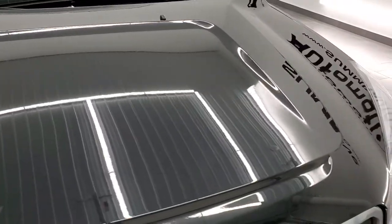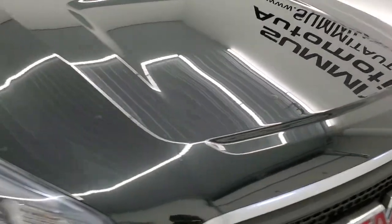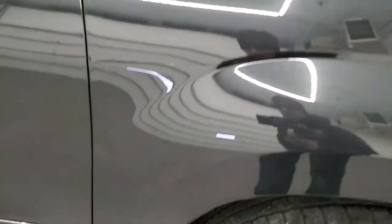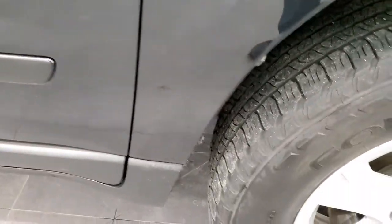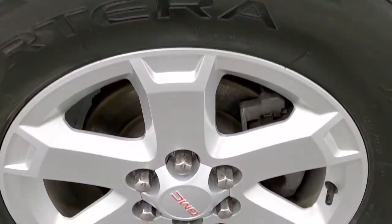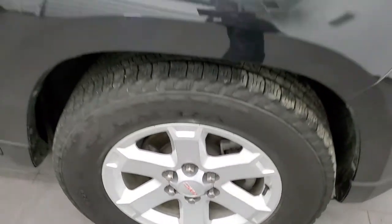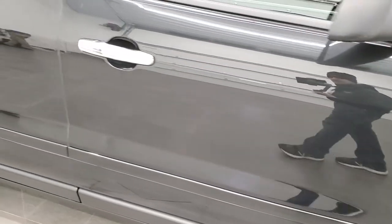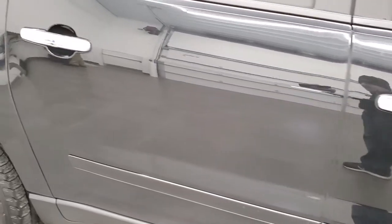The hood is in excellent shape as well. The passenger's side front fender has no dents or dings, and the passenger's side rim has no scuffs or scrapes. As you go down the passenger's side of the vehicle, take note of how clean the body is and how reflective and mirror-like that paint is.